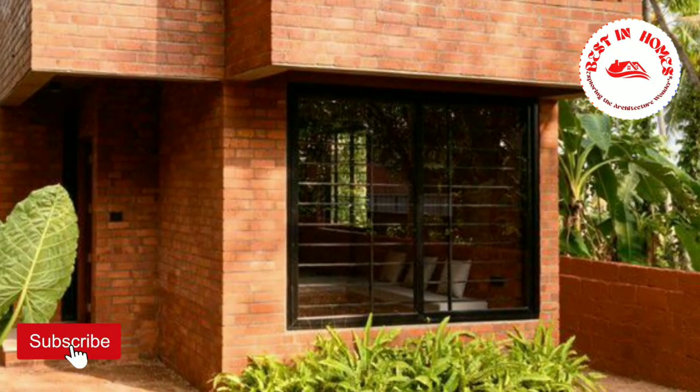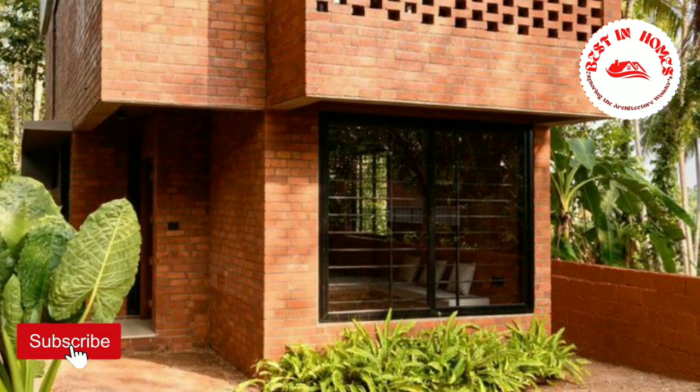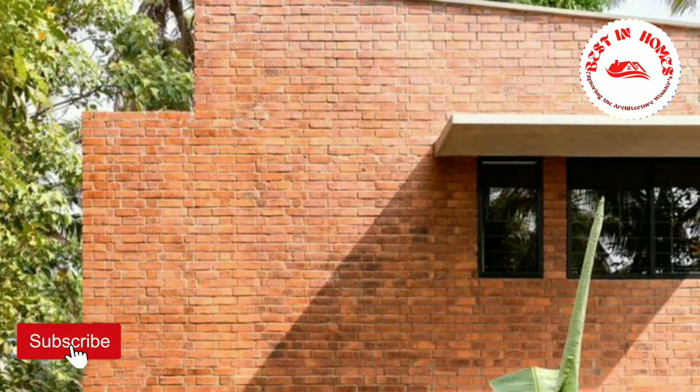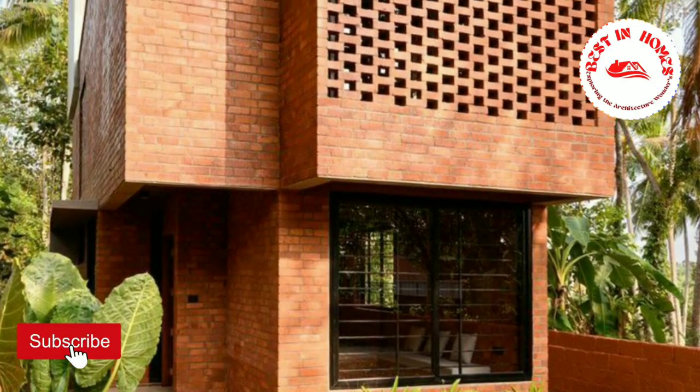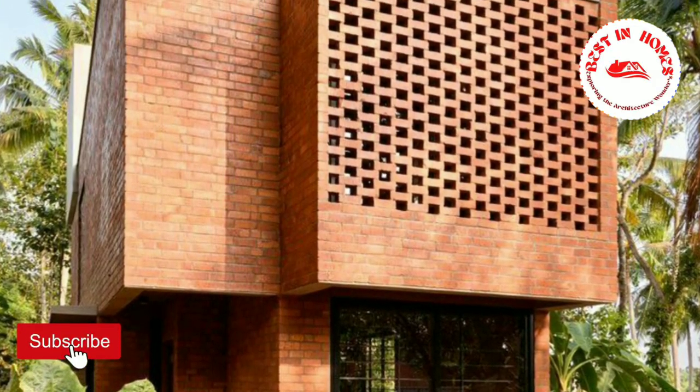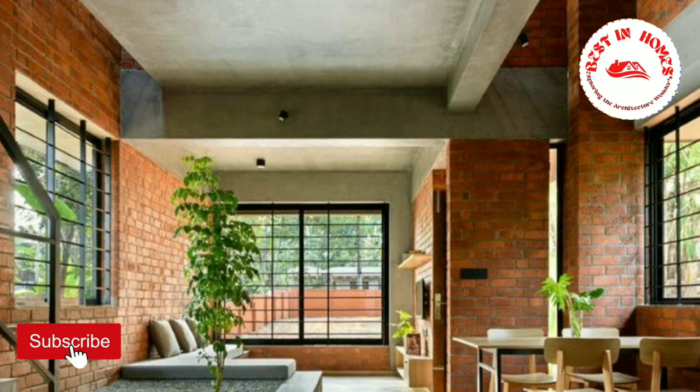One of the standout features of this home is the stunning exposed brick structure. Although expensive to build and requiring highly specialized detailing, it provides exceptional strength and longevity to the building.